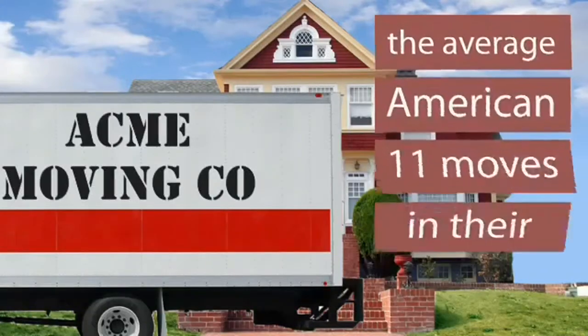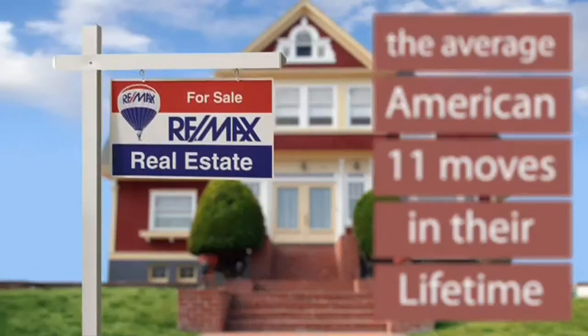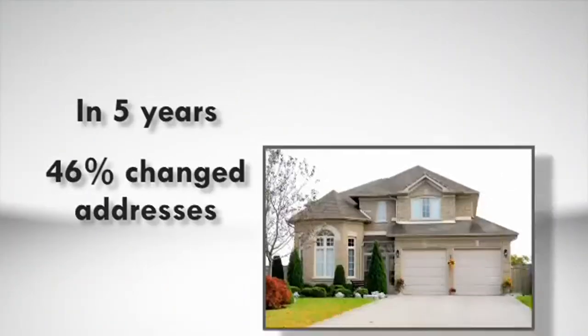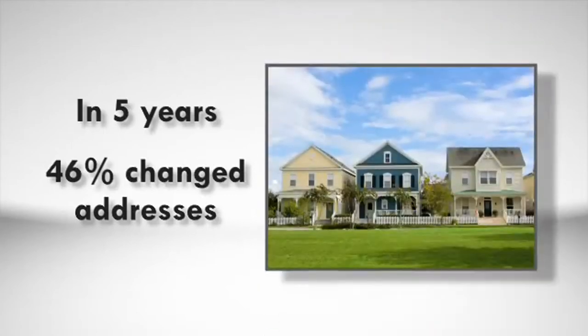Did you know that the average American makes 11 moves in their lifetime? And that in one five-year period, more than 46% of Americans change their address. That's a lot of relocation.